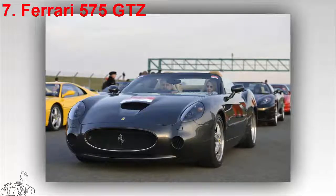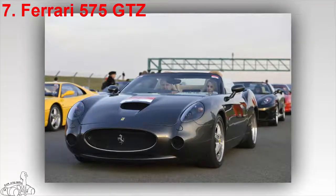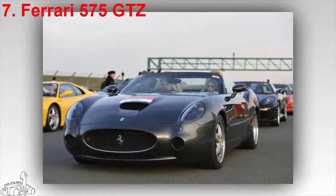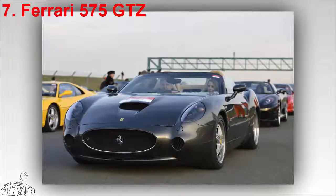The 5.7-litre V12 engine produces 508 horsepower, accelerating from 0 to 100 km/h in 4.2 seconds and reaching a top speed of 325 km/h.